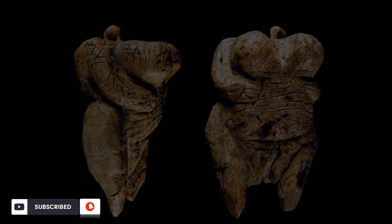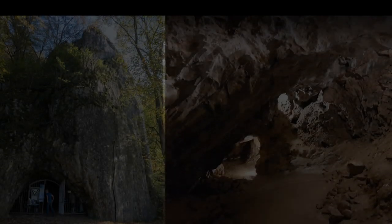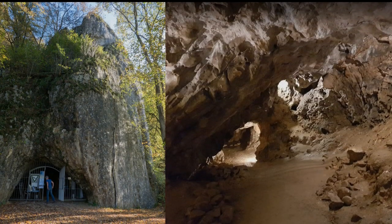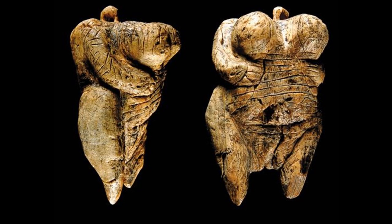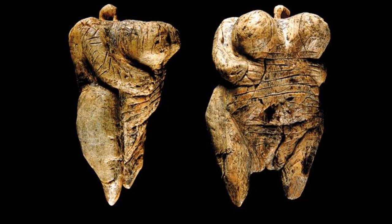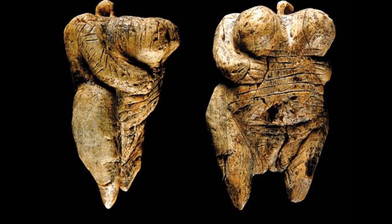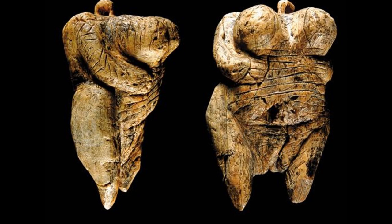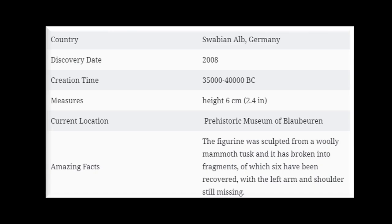The Venus of Hohle Fels was unearthed in 2008 in Hohle Fels, a cave near Schelklingen, Germany. It is dated to between 40,000 and 35,000 years ago — a six-centimeter figurine carved from a mammoth tusk, representing the earliest known sculpture of this type and the earliest known work of figurative art altogether. The figurine was broken into fragments, of which six have been recovered, with the left arm and shoulder still missing.